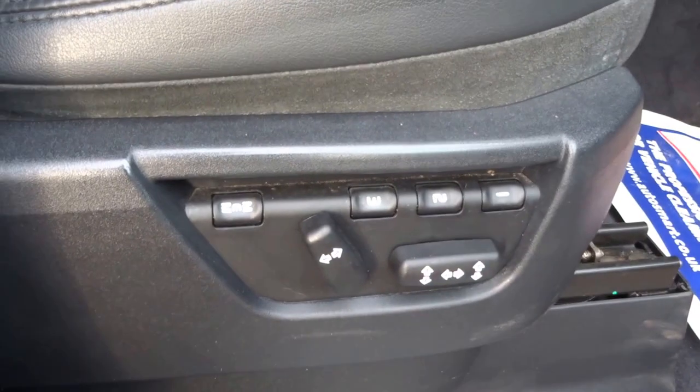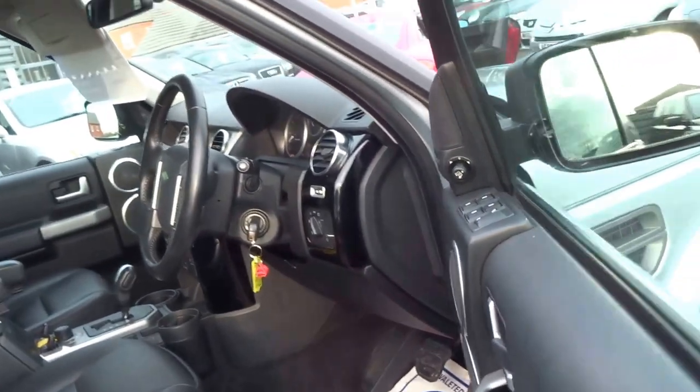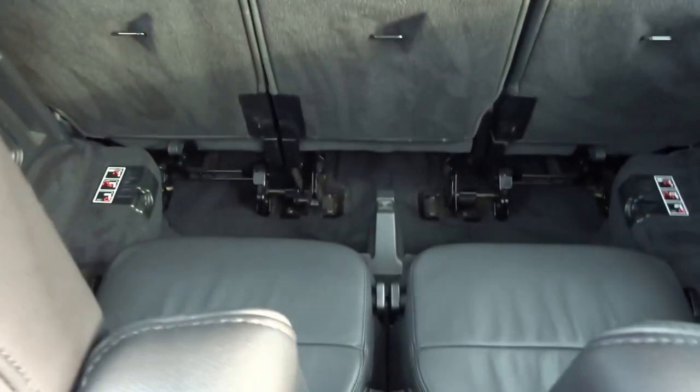It's also got auto lights, wipers, and three-way memory electric seats. There are four good tyres on the car and it's got the side steps. It's only done 60,000 miles, and being a Discovery, it's also got the seven seats.